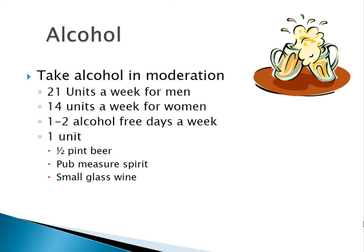With regards to alcohol, excess consumption should be avoided — try to take alcohol in moderation. The recommendation is up to 21 units a week for men and 14 units a week for women, and always try to have one to two alcohol-free days per week. A unit equals half a pint of beer, a pub measure spirit, or a small glass of wine, which is about 75 mls — not the 200 mls we typically get with dinner.